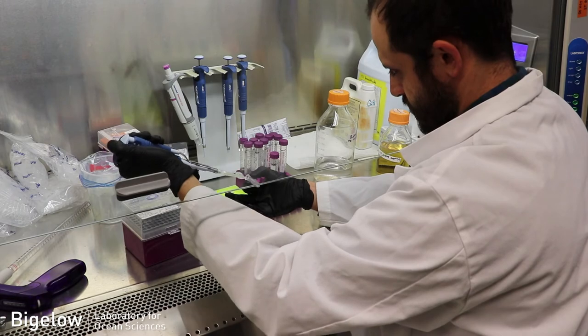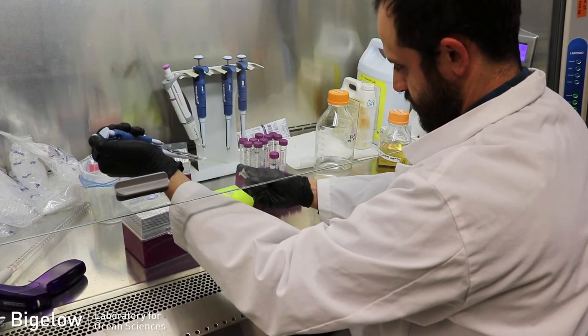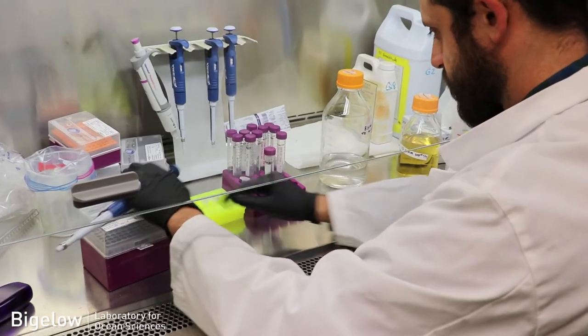We can then take apart those experiments and look at all those little rocks in really high resolution to see what microbes grew on them.